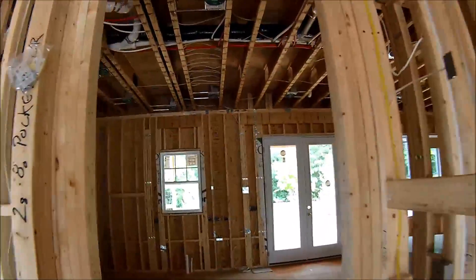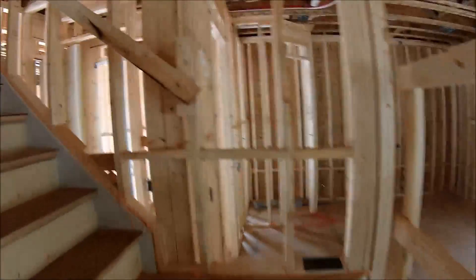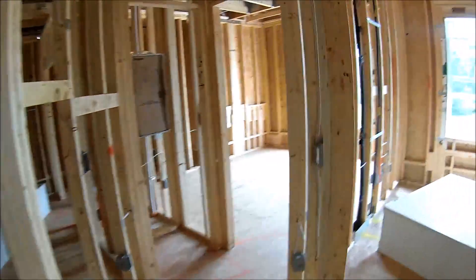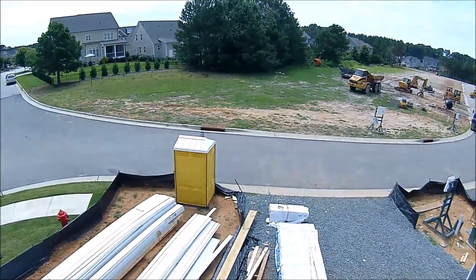Here we go, let's go check out this house. Here I think this is the outside of the house — we are on the outside of the house. And there's our port-a-potty.